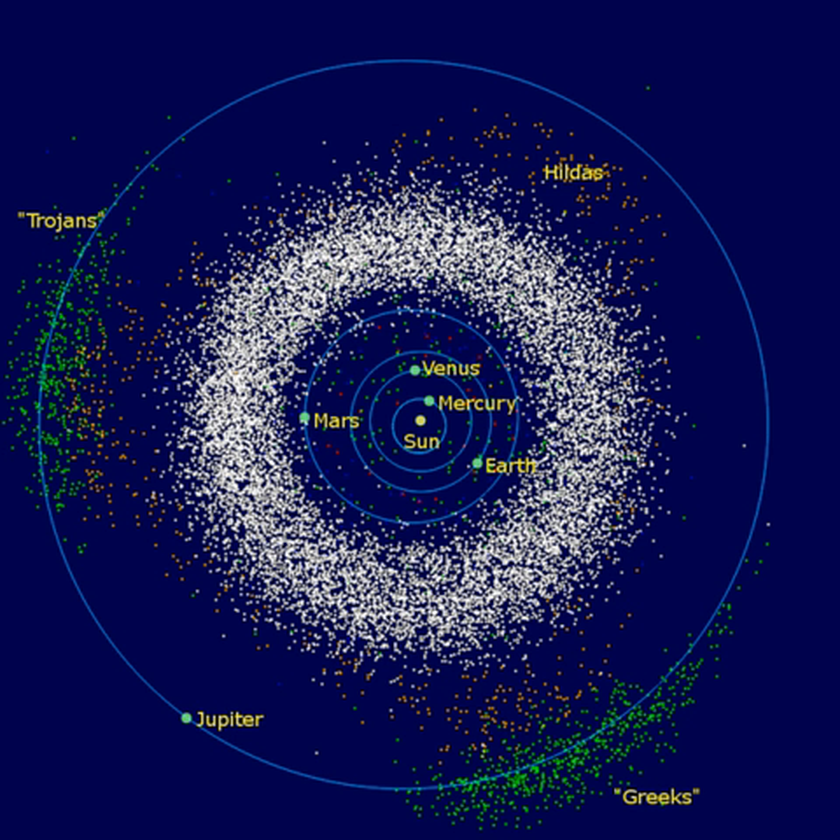From this, their asteroidal appearance, if I take my name, and call them asteroids, reserving for myself, however, the liberty of changing that name, if another, more expressive of their nature, should occur. By 1807, further investigation revealed two new objects in the region, Juno and Vesta. The burning of Lilienthal in the Napoleonic Wars, where the main body of work had been done, brought this first period of discovery to a close.